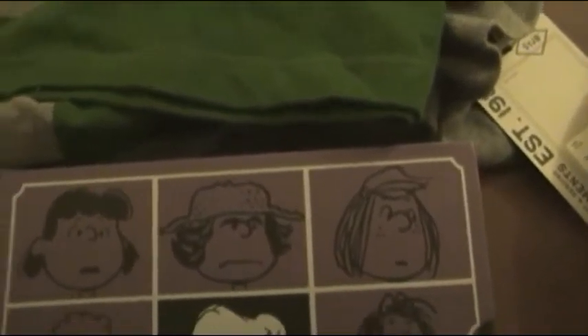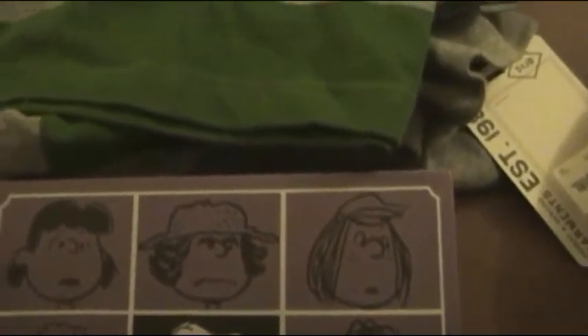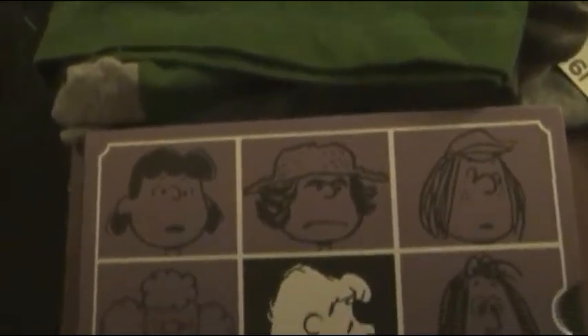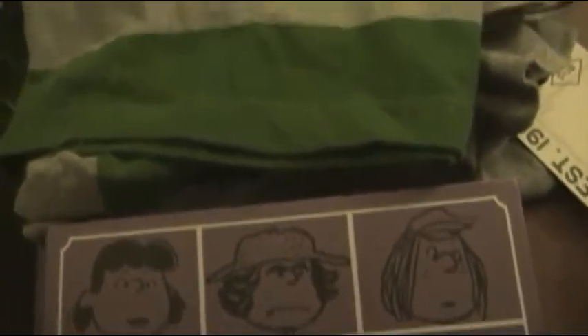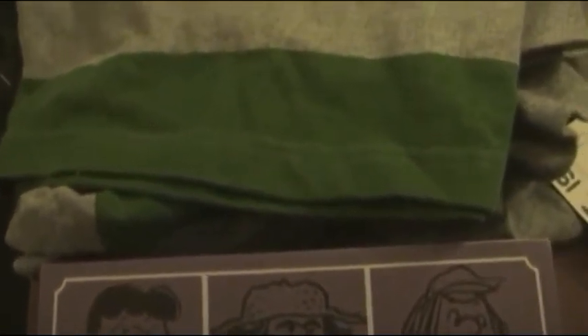The Christmas presents I'm going to show you right now, besides the sweatshirt that my girlfriend got me — which I already showed you — are going to be the ones on these tables. There is one more Christmas present that I'm showing last because I want to save it for last, as it's the biggest thing that I got.